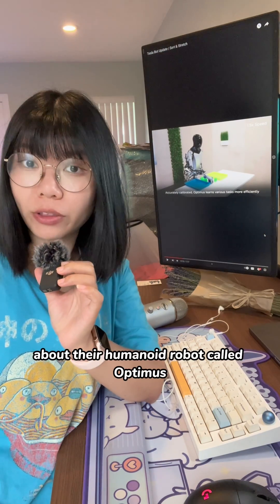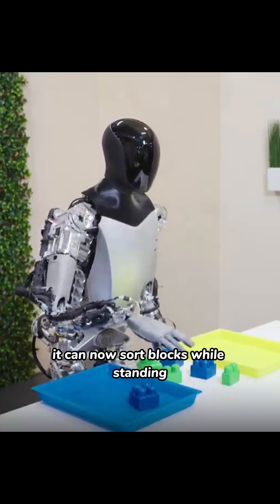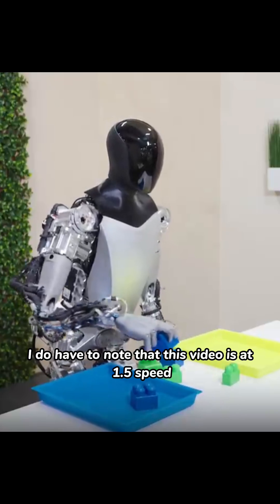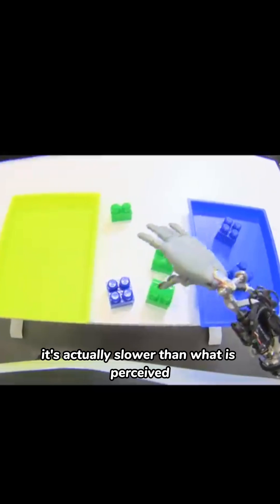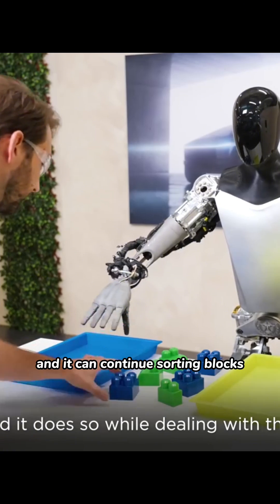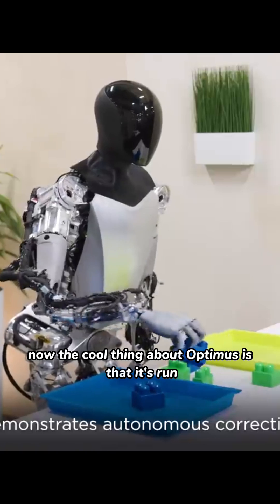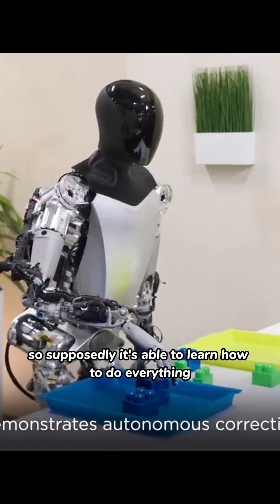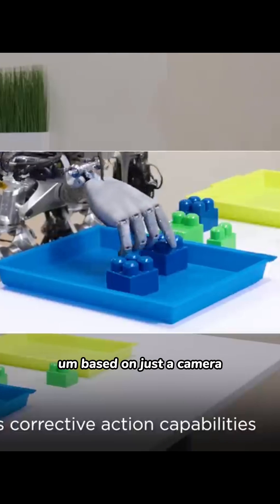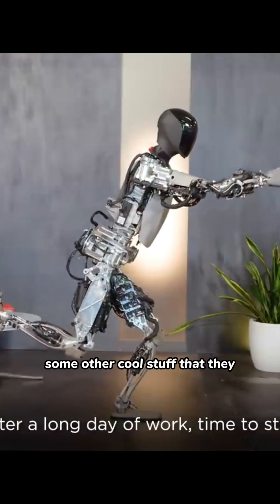We just got an update from Tesla about their humanoid robot called Optimus. It can now sort blocks while standing. I do have to note that this video is at 1.5 speed, so it's actually slower than what is perceived in the video. And it can continue sorting blocks even if there's a human being a butthole. The cool thing about Optimus is that it's run purely on neural nets, so it's able to learn how to do everything based on just a camera and some joint positioning encoders.